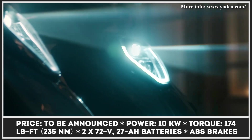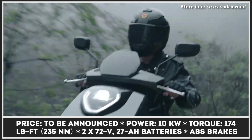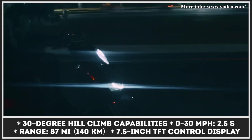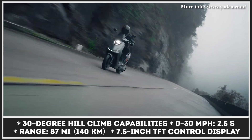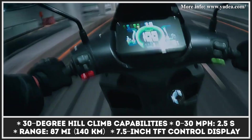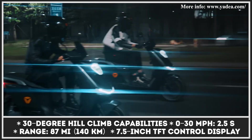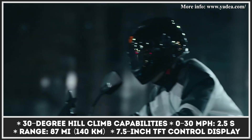The sporty nature of the F200 scooter was backed up by an L3E-level powertrain. Developed as an alternative to the 125cc class of scooters, the powertrain of the F200 comprises a swingarm-mounted electric motor and two 72-volt, 27-amp-hour battery packs. The powertrain boasts 10 kilowatts of peak output and 174 pound-feet of torque, which is enough to climb hills with 30-degree inclines. This motor setup lets the scooter zip from 0 to 30 miles per hour in just 2.5 seconds and reach a limited top speed of 62 miles per hour. The available battery setup is said to provide up to 87 miles of range autonomy.